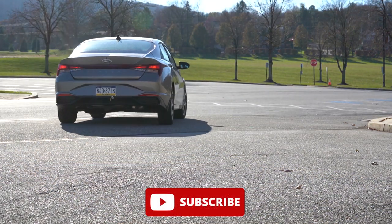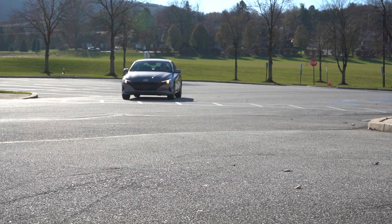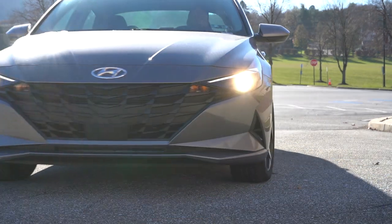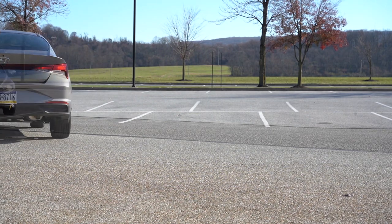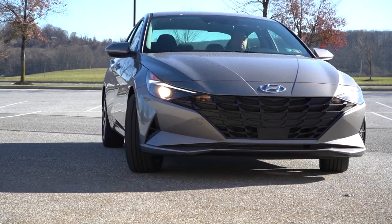Unlike those two competitors, the Elantra gets America's best warranty: five years/60,000-mile bumper-to-bumper and 10 years/100,000 miles on the powertrain. You also get three years or 36,000 miles of complimentary maintenance, so you don't pay for maintenance for the first three years. In this video we'll be testing acceleration, braking, steering feel, ride quality, sound system, exhaust clip, and more.